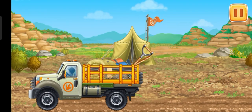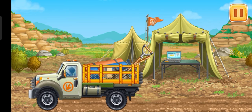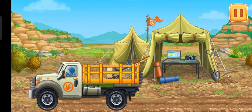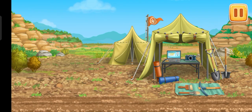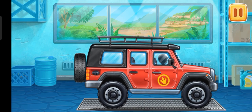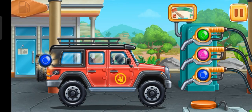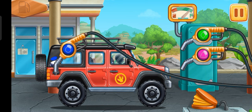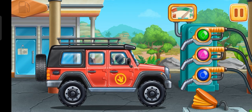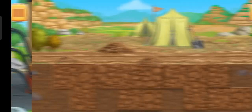We're going to camp and get our tools for excavation ready. Let's fuel the red off-roader. Press the pump. Hooray! Let's do an excavation.